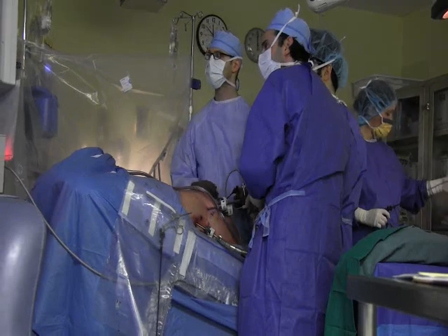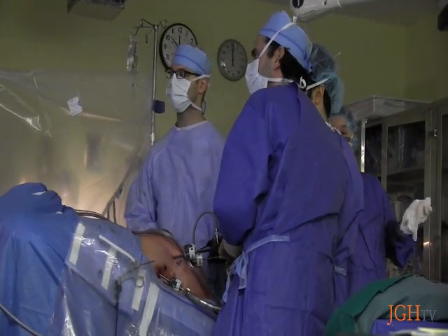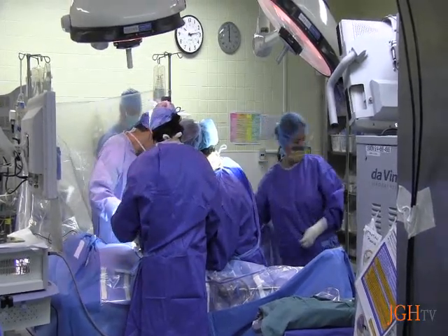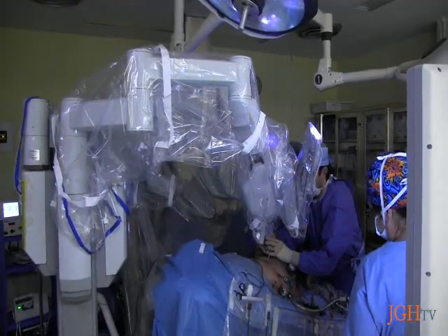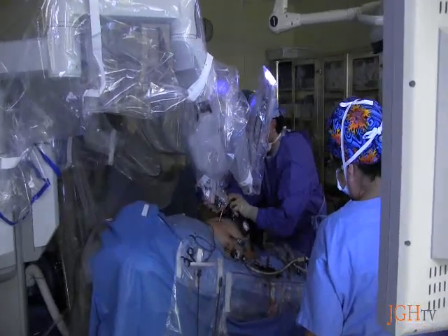Every year, hundreds of thousands of surgeries are performed in hospitals across Canada, the JGH being no different. Thanks to great advances in surgical technology, the JGH has taken steps into the future, embracing new, minimally invasive procedures. In the last year alone, the JGH became the first hospital in Canada to perform two procedures using state-of-the-art technology.